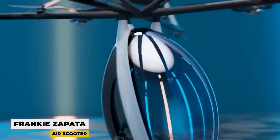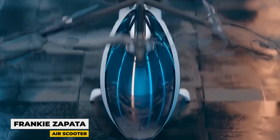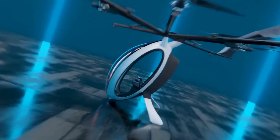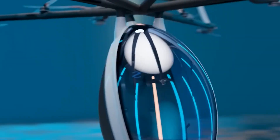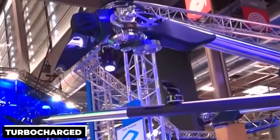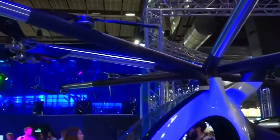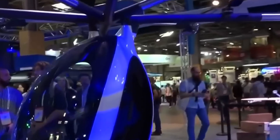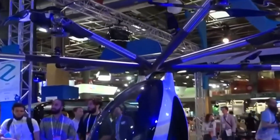Frankie Zapata, known for his invention of flyboard flights, has unveiled his own single-seat electric vertical takeoff and landing hybrid called AirScooter. The prototype has a cruising speed of 80 km/h, a maximum speed of 100 km/h, and can stay in the air for up to two hours thanks to its hybrid drive system. It uses four large propellers powered by turbocharged internal combustion engines for primary propulsion, and eight small electrically powered propellers for stabilization. Weighing only 115 kg, the AirScooter belongs to the ultralight aircraft category, exempting it from full certification and the requirement for a license. Operating it is expected to be as easy as operating a standard drone.